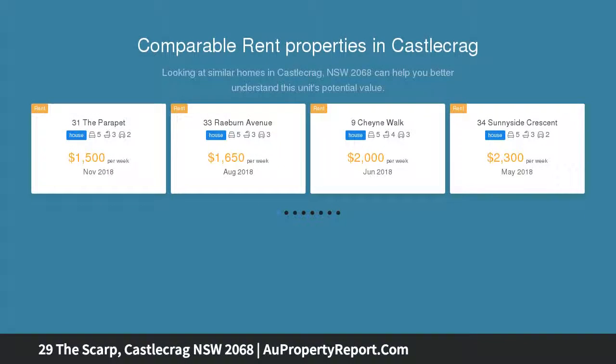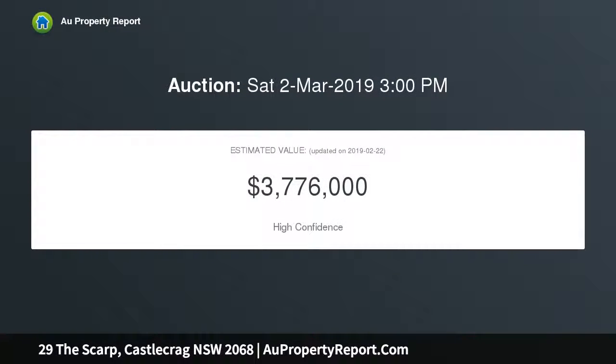This tightly held residence on 1,474 sqm showcases quality craftsmanship with flexible interiors and scope to personalise or enhance. It's just moments away from scenic foreshore reserves.